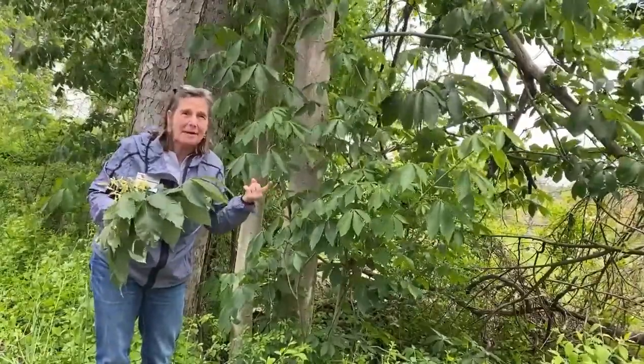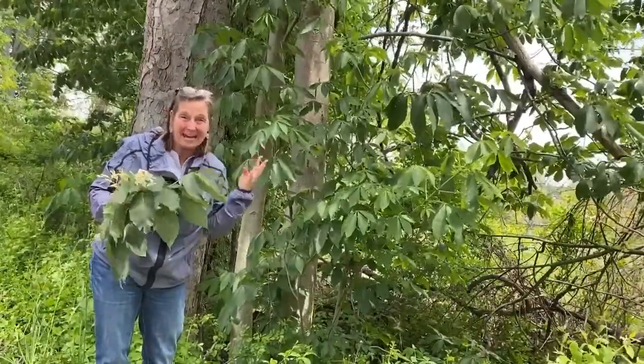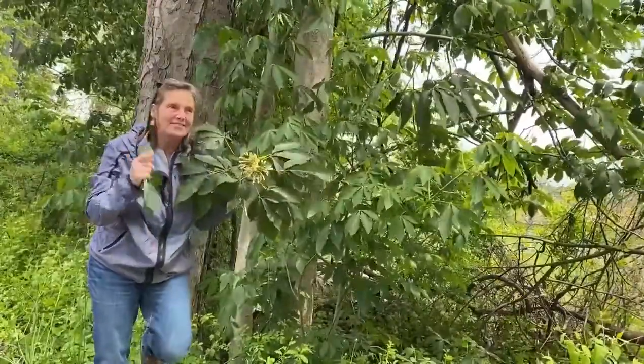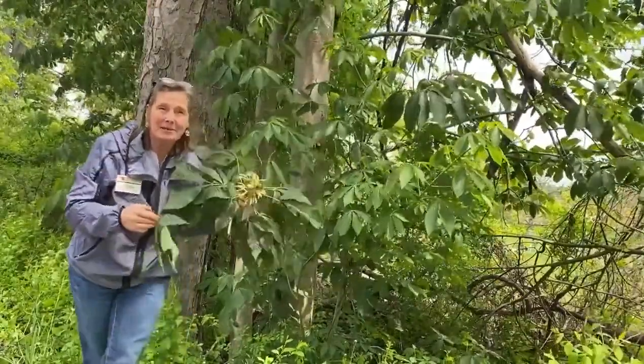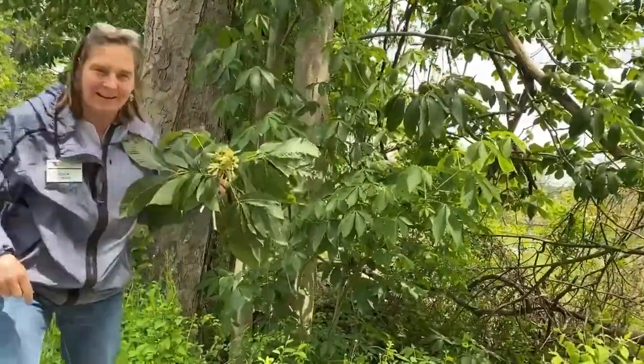M being maples, A being ashes, D being dogwoods, and then we say MAD BUCK — buck being the buckeye, which is what this is. So Aesculus flava is the name of the genus. It previously had a different name. But come on over, let's take a look at this big guy.